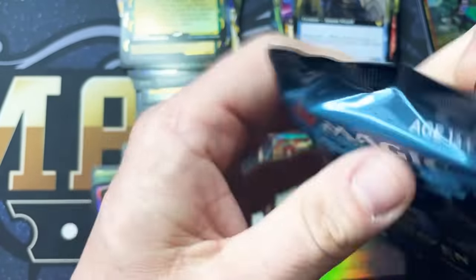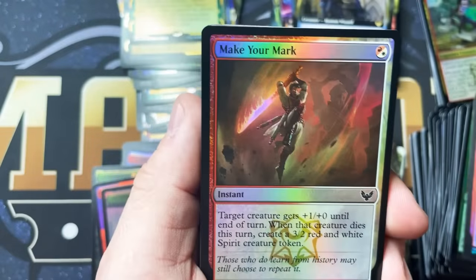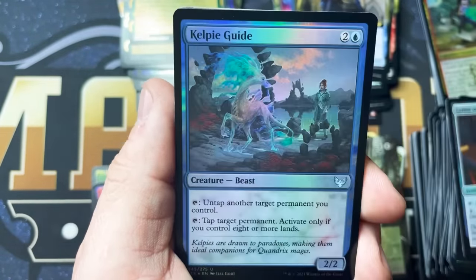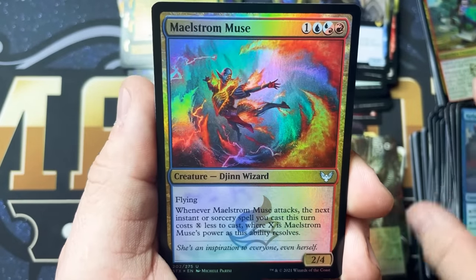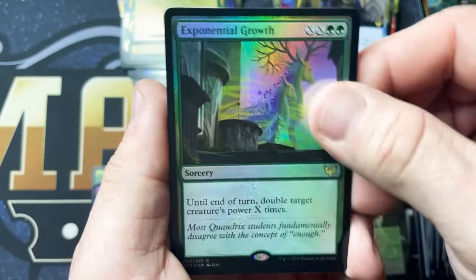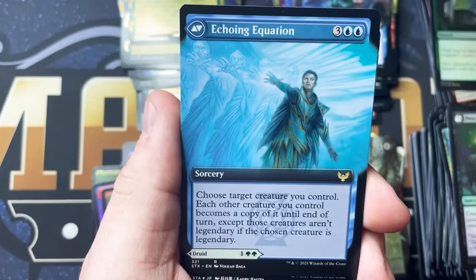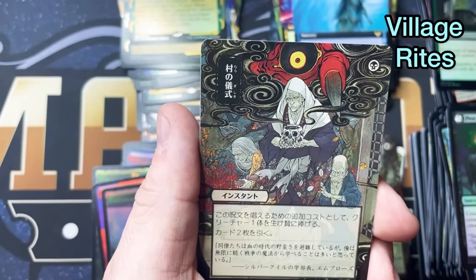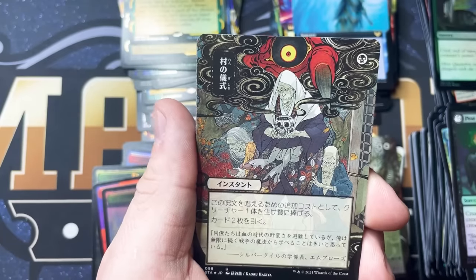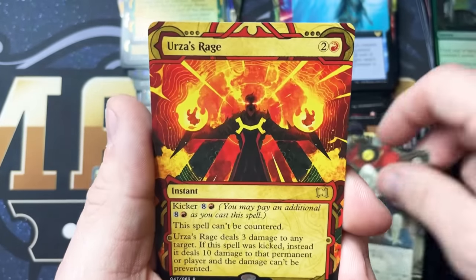This is our last pack, and this has been absolutely amazing — so much fun, a blast. If you haven't gotten any yet, I'd say just go pre-order some. I've never had this much fun opening packs. Mystery Boosters were a lot of fun, but this is really something else — this is an experience. Exponential Growth, Commander's Insight, Augmenter Pugilist. This is not Dark Ritual — this is something else. Let me look: this is Village Rites. Urza's Rage — this was one of the top rares out of Invasion back in the day. Eliminate.